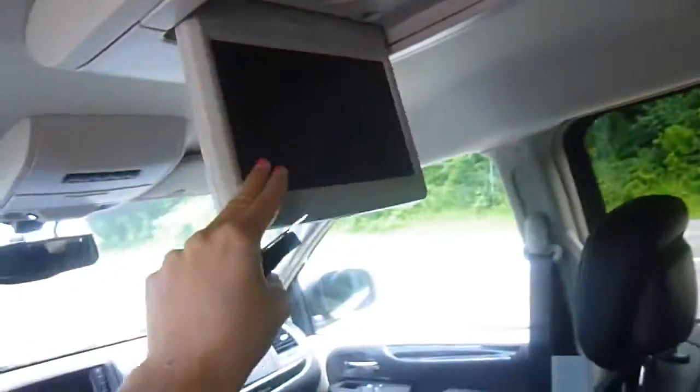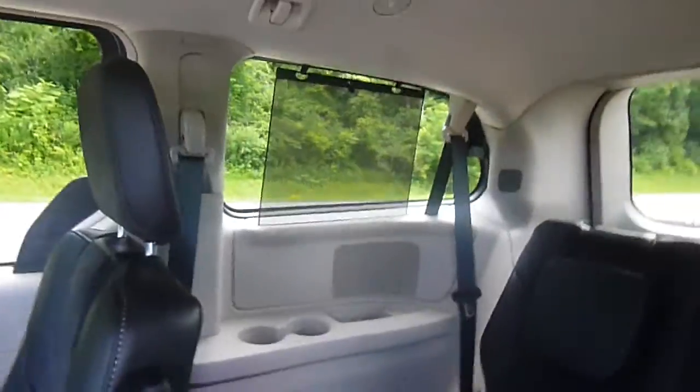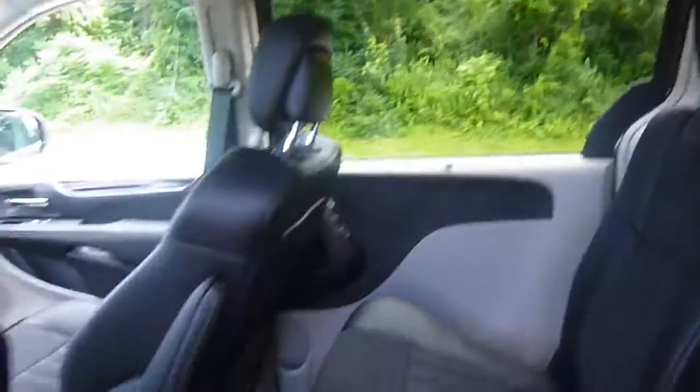If you take a look to the right here, you've got hookups for anything you would need for the kids. The TV drops down up here. You've got temperature controls for the back, storage all along the top, storage in the back by the seats, and sliding sun shades in the doors.